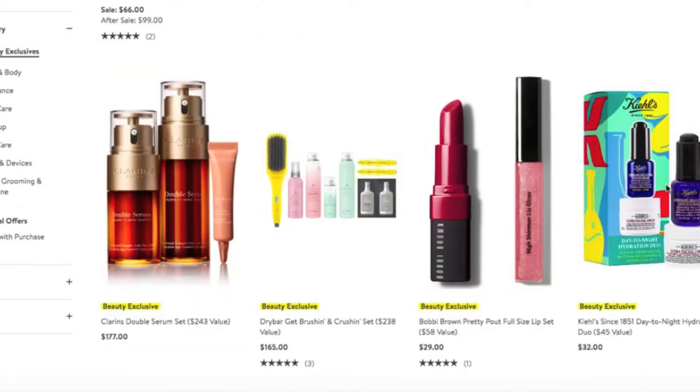There's another Kiehl's set here. For $32, you've got two-thirds of your basic skincare needs — you've got a serum and a moisturizer. All you need is an eye cream and you're good to go.